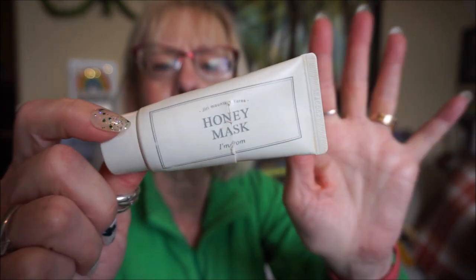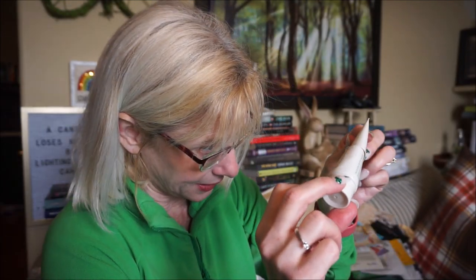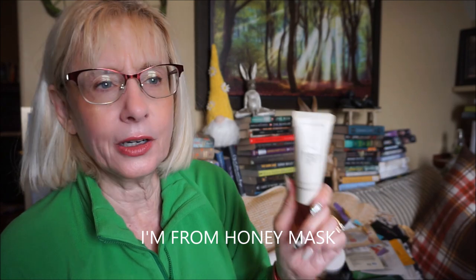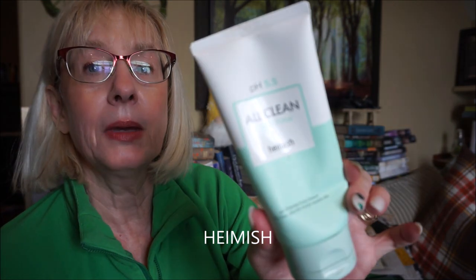The I'm From Honey Mask — a sample-size jar — is very sticky with a high percentage of honey. I put it on for about half an hour and rinse off. It smells like honey and is very soothing for irritated skin, though it is pricey. It was good, but I prefer sheet masks.